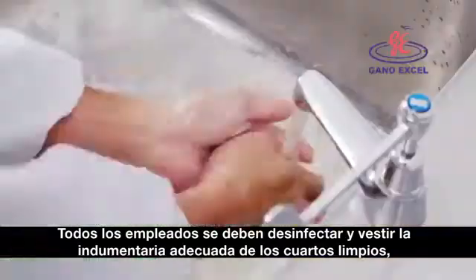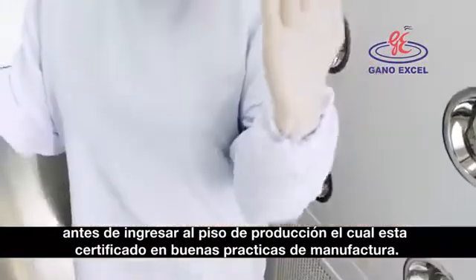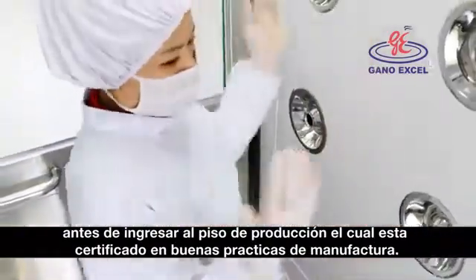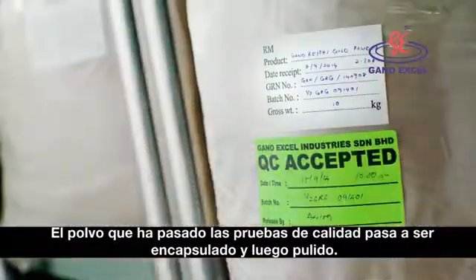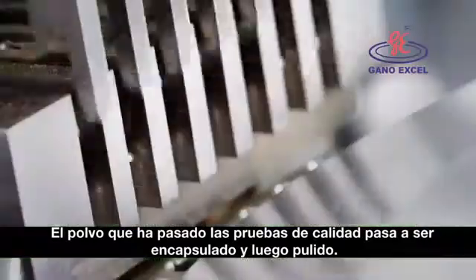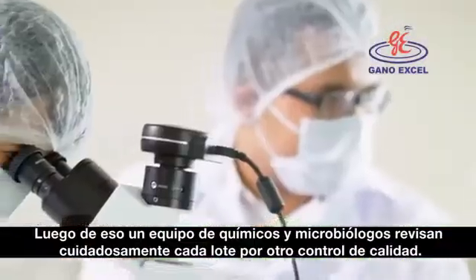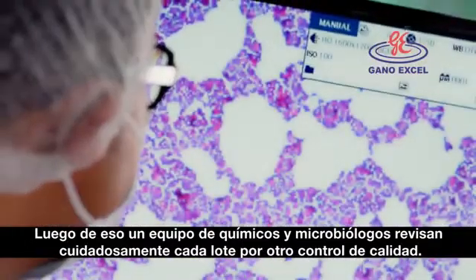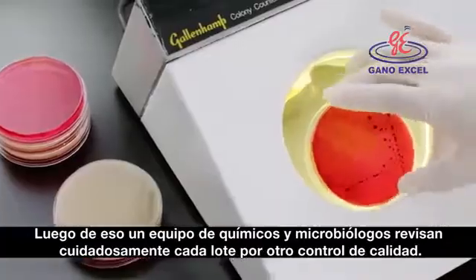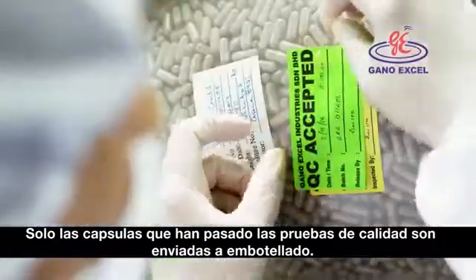All workers must sanitize themselves and put on clean room attire before entering the production floor, which is GMP certified. Powder that has passed the lab test will be filled into capsules and then polished. GanoExcel's team of chemists and microbiologists will carefully check every batch for quality control. Only capsules that have passed the QA test will be sent for bottling.